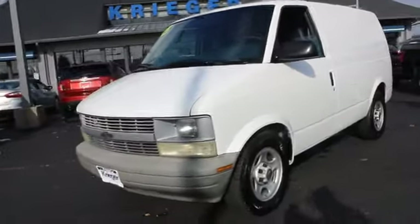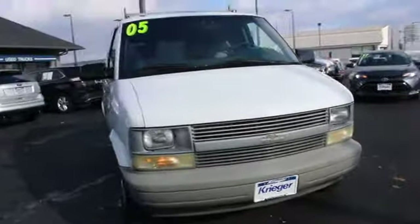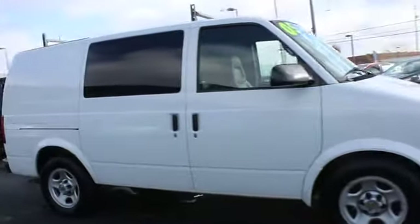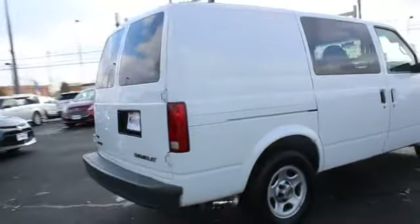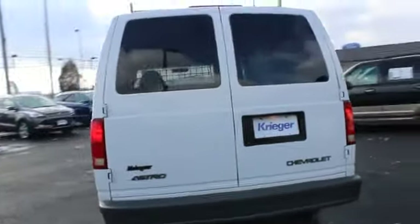The 2005 Chevrolet Astro. This rear-wheel drive mid-sized van manufactured by General Motors under the Chevrolet nameplate is called a minivan but is larger in size than most. The Astro has a truck-based design offering large cargo and passenger space as well as powerful drivetrains.